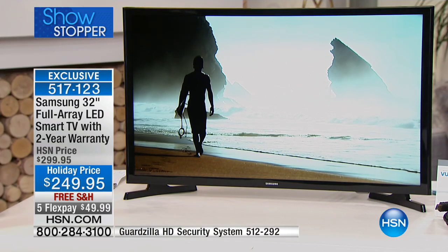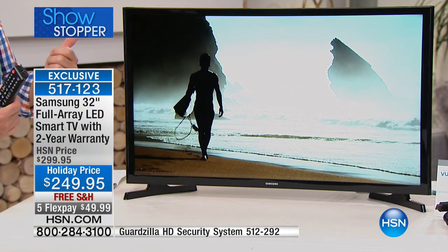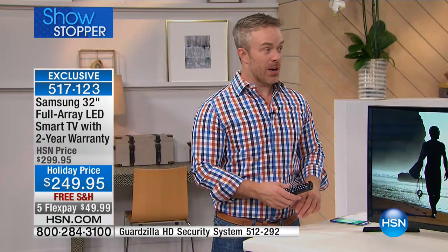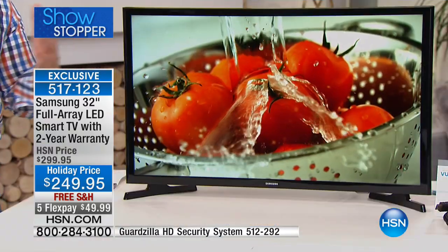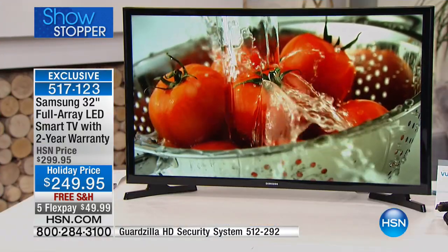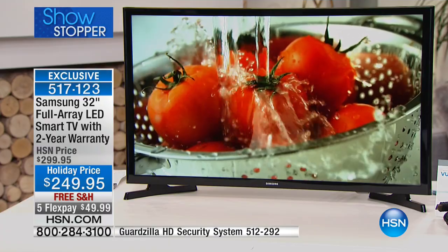Samsung is number one — not just here at HSN, but in the United States for the last decade. They know how to give us great content and great quality. Maybe you want to plug this in as a 32-inch computer screen — you can do that. You can really use this to your heart's content because you're not limited on space like you are with big screens. This you can put in every room and know it's always going to deliver because it's that number one brand.